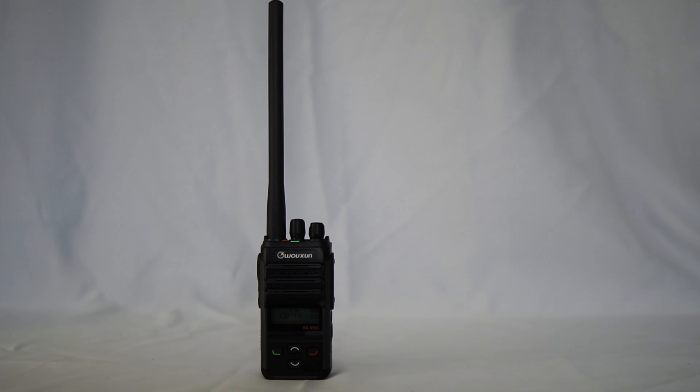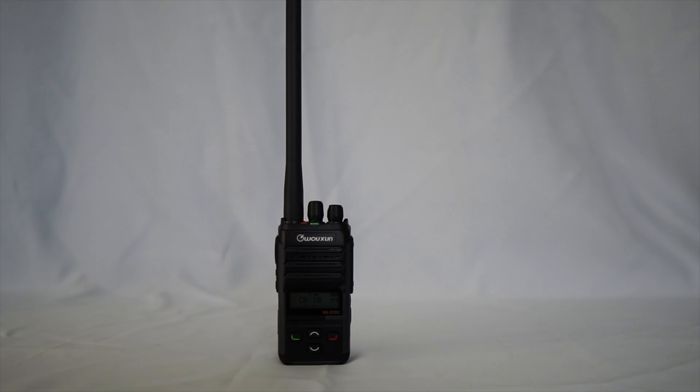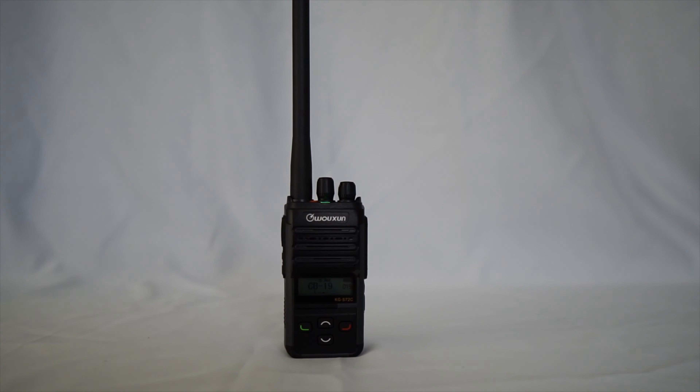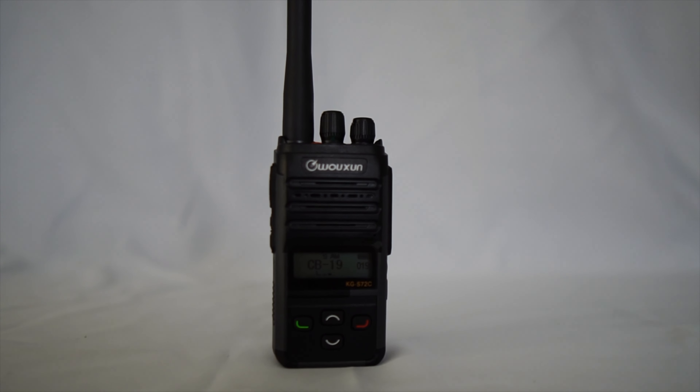I can't believe no one is paying attention. I guess that means we're just going to have to get a hold of Don and sort this out later. Welcome back to the channel — I'm your host Matt Kester. Today we're talking all about the KGS-72C from Ocean. This radio was sent to me gratis for a review from our friends at buy2wayradios.com — affiliate links in the description below.